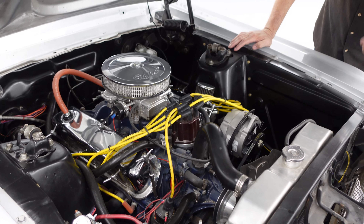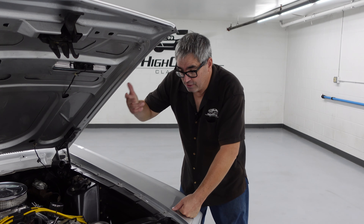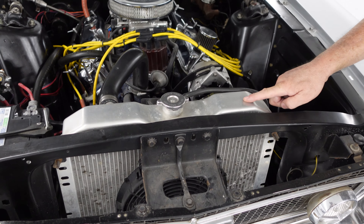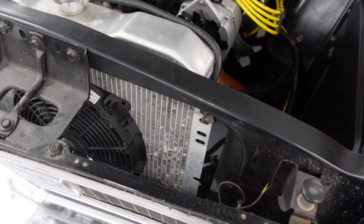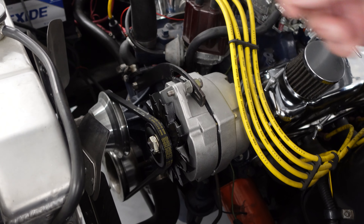Speaking of this engine, stick around at the end of this video because we're going to fire it up — you'll get to hear this small block run. It's a great sounding engine. Other modern touches include an aluminum radiator, not something Ford made, but it works. The cooling fan has a little electric pusher to ensure cooling air makes its way through, and there's also a mechanical fan as a backup. So you have three lines of defense against overheating.